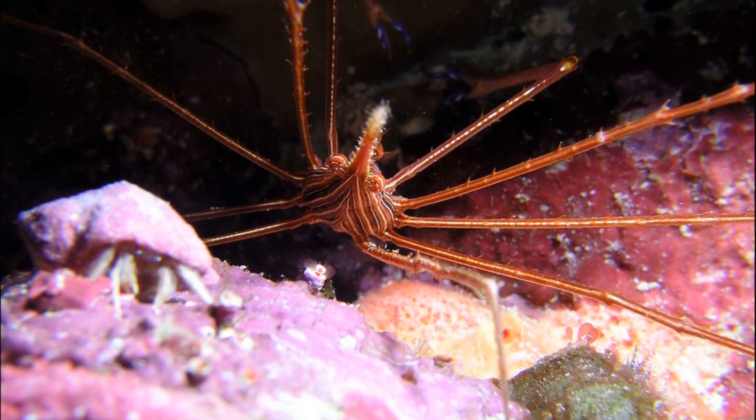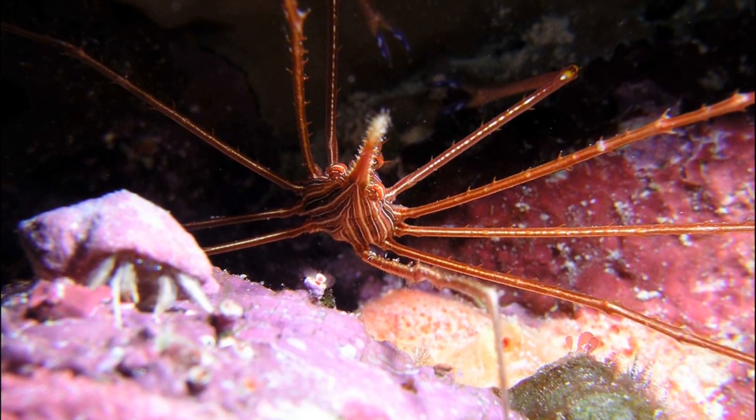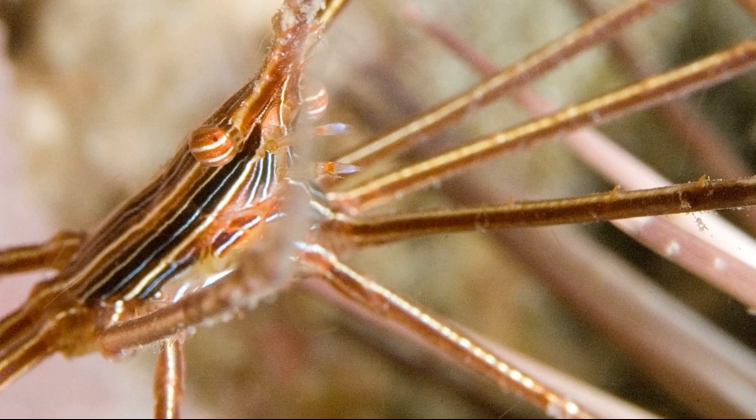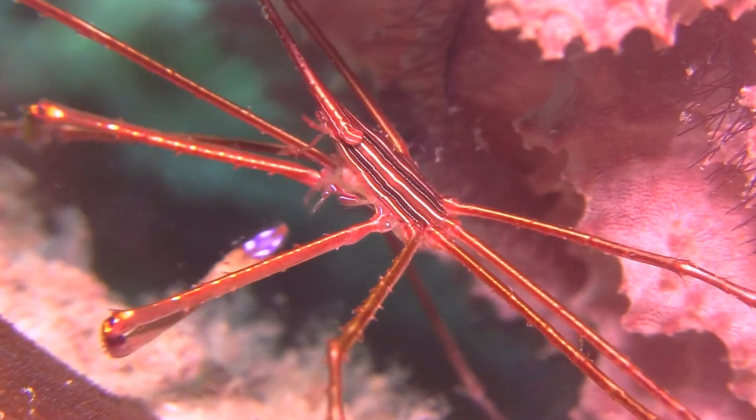As the crab grows, it sheds its exoskeleton and grows a new one. Their carapace can grow up to 2.5 inches long. Males are larger than females.